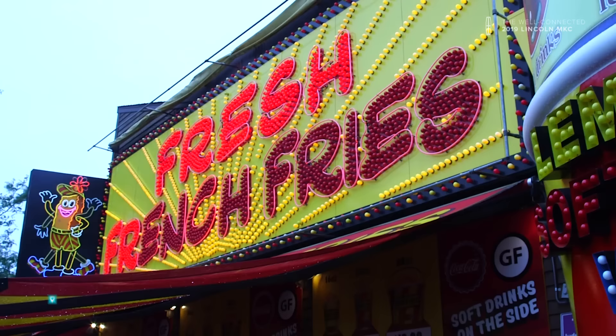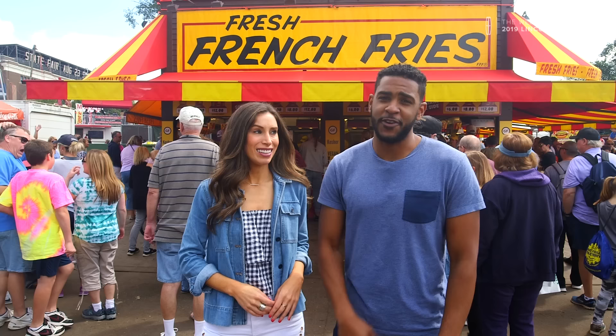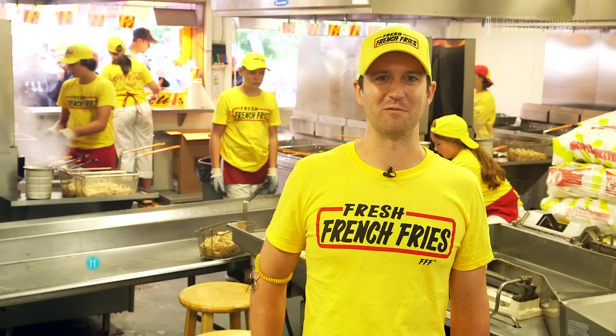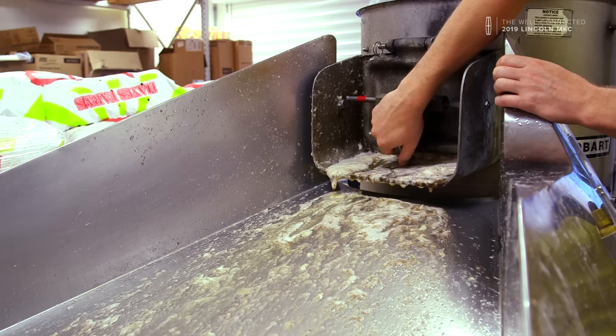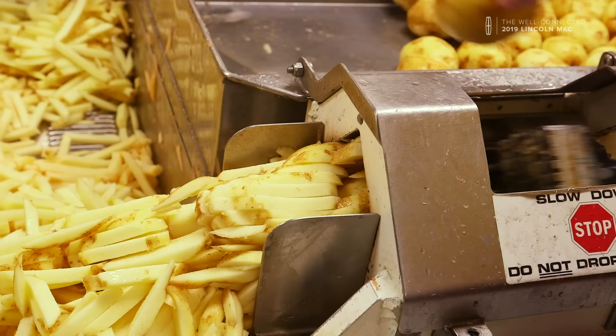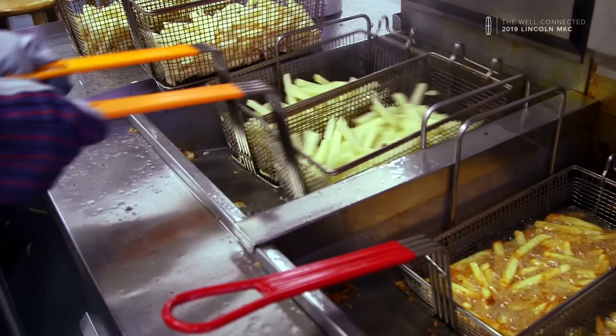These fries are keeping things fresh at the fair. If there's one thing I love, it's fresh food. We have the freshest fries in the country — locally grown potatoes that were picked just days ago, put straight from the farm into the peeler, into the cutter, and straight to the people waiting for them. We really think we make the best French fries on the planet, and we try to do the best job we can every single day.